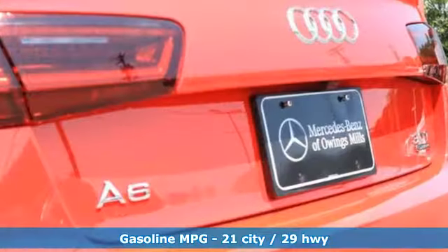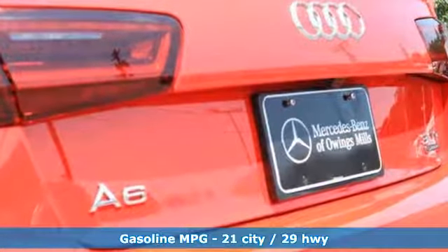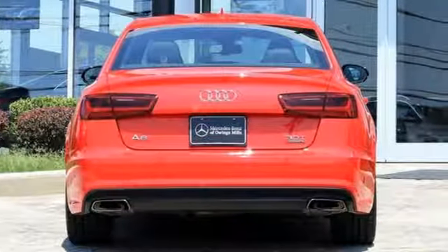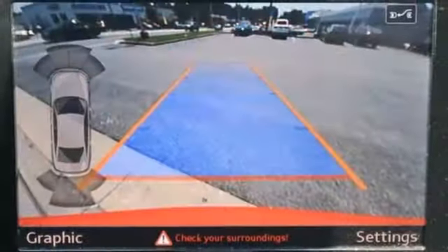Features include streaming audio, power heated mirrors, heated leather bucket seats, auto dimming rear view mirror, doors and push button start proximity key.